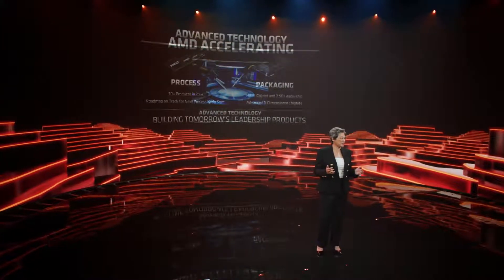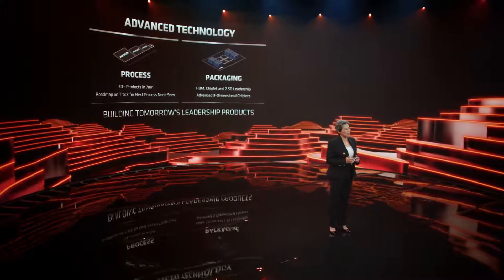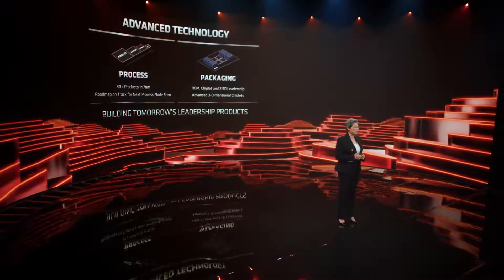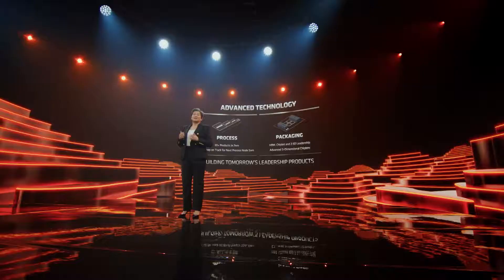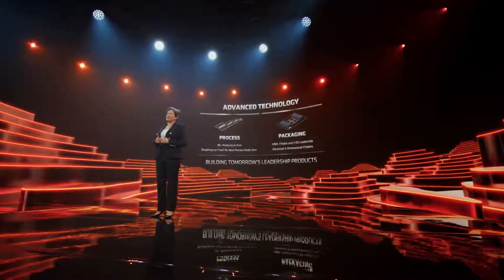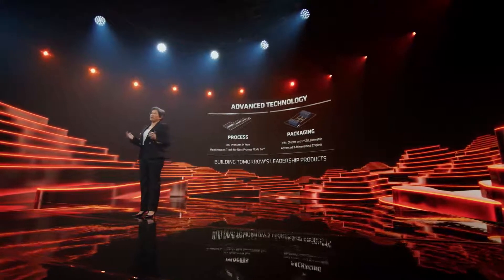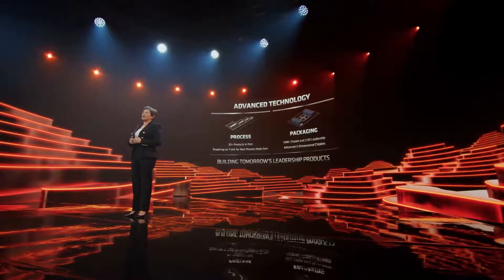Advanced technology is a key foundation of our product leadership, and that means putting the best process technology together with the best packaging technology. We were early adopters of industry-leading 7 nanometer manufacturing technology from TSMC, and by now we've delivered more than 30 products in 7 nanometer across all of our markets. And our roadmap to 5 nanometer technology is right on track, including our first Zen 4 products that will be available next year.